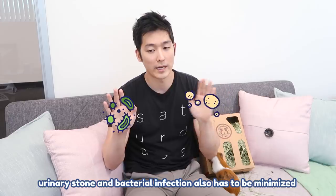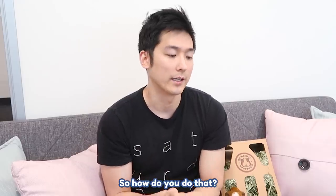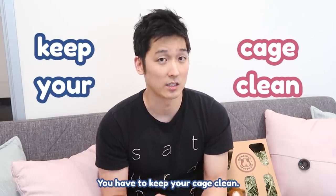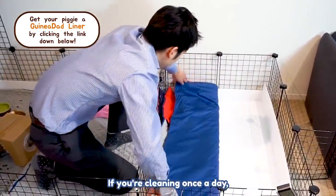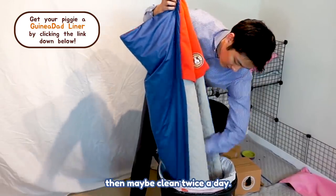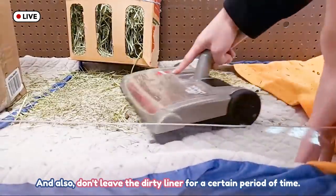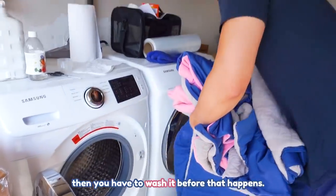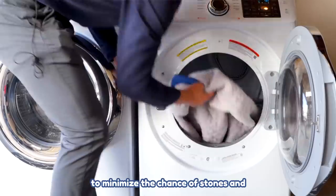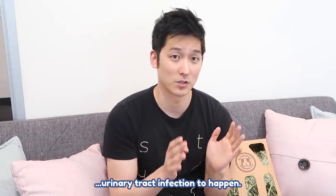Bacterial infection also has to be minimized in order for this not to happen. You have to keep the area clean — it's as simple as that. You have to clean very often. If you're cleaning once a day, then maybe clean twice a day. Don't leave the dirty liner for too long. If you think it's getting too wet, wash it before that happens. Do this as often as possible to minimize the chance of stones and even the milder case of urinary tract infections.